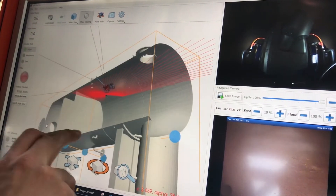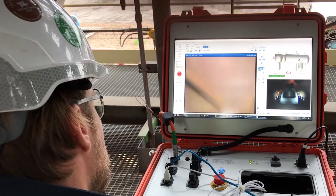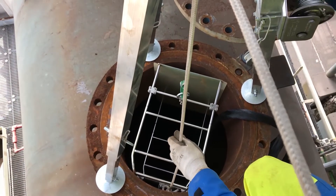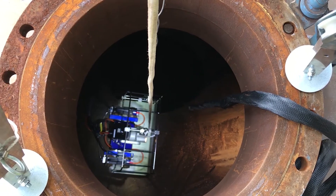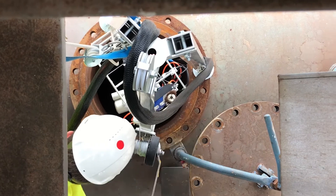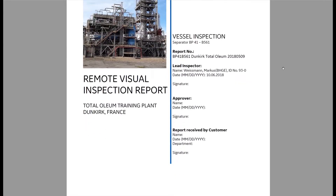The 36x zoom and powerful light output of the inspection camera makes it easy to inspect even faraway features. This leads to a great new way of reporting and a tremendous time-saving when generating a report.